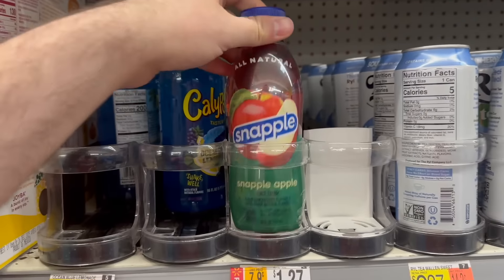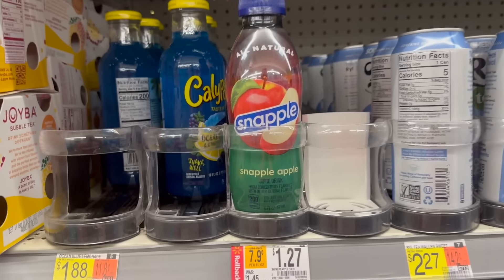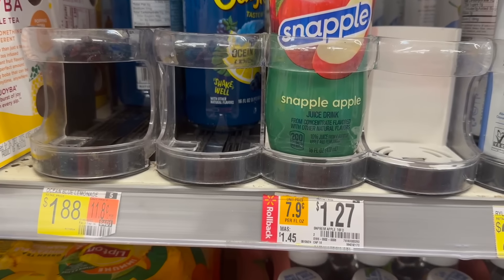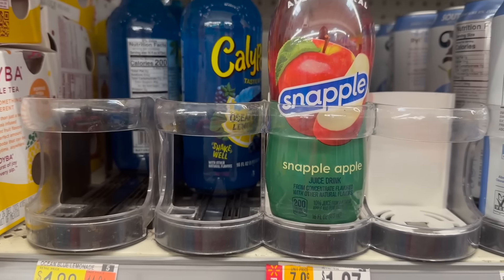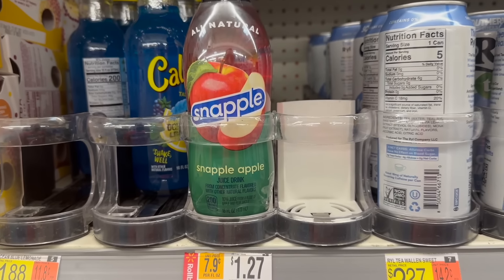Awesome deal on Snapple if you can find the correct varieties to match up with Ibotta and Shopkick — the Strawberry Kiwi matches for both. They're on rollback for $1.27 at Walmart. Ibotta has $0.25 back and Shopkick has 135 kicks worth $0.54 back, making it just $0.48. Really good deal if you can find it in stock.